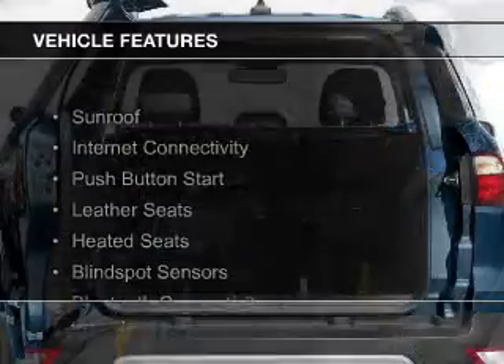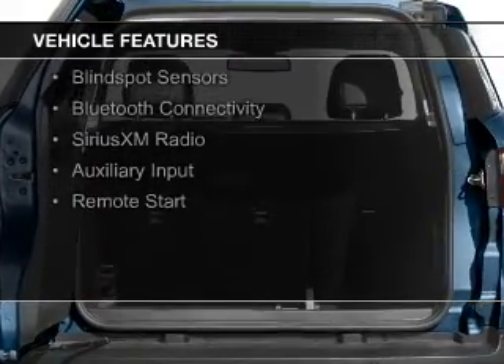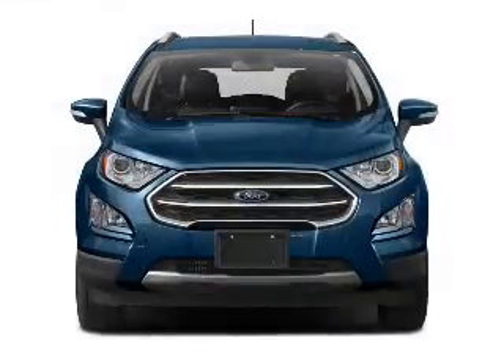The features include a sunroof, push-button start, leather seats, heated seats, blind spot sensors, Bluetooth connectivity, Sirius XM satellite radio, and auxiliary input.